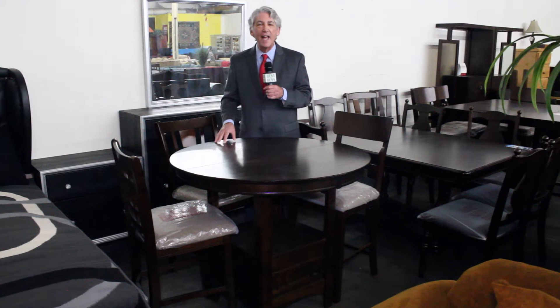There are also dining sets. This one is only $399 and it comes with four chairs. There are different styles of chairs that you can choose.